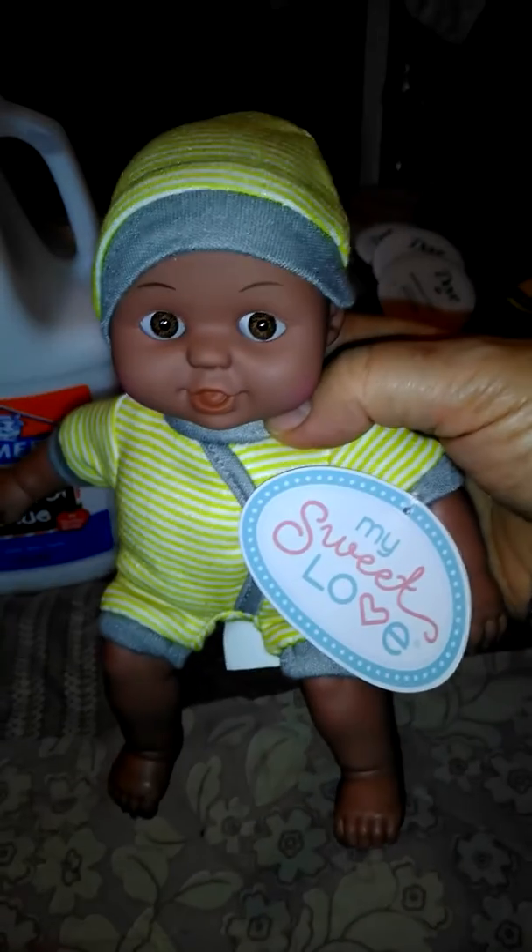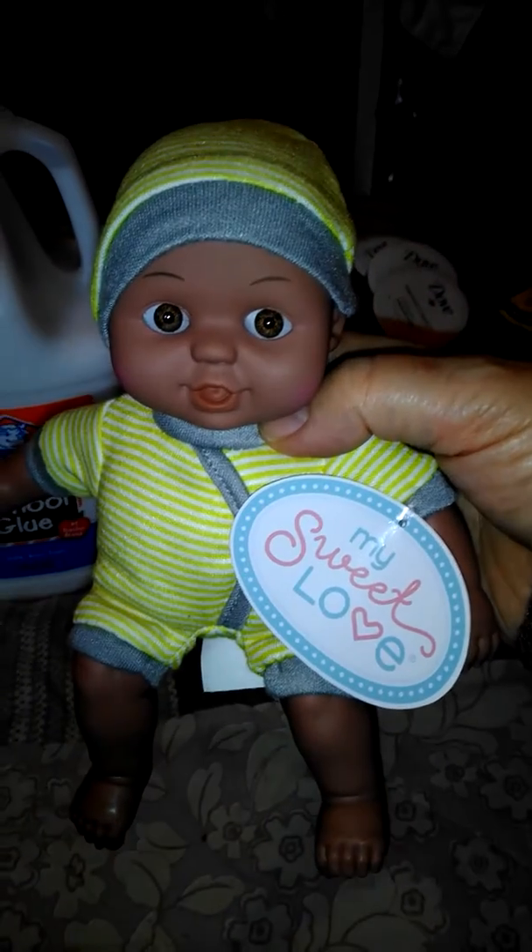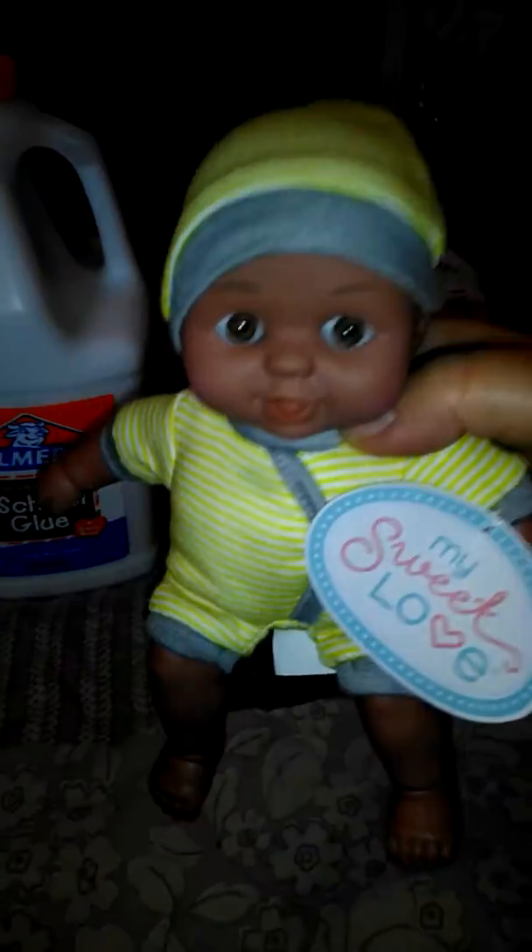This little baby — I got it so my granddaughter can give her baby sister a little present. My granddaughter's little baby sister is about 8 months old, I believe.